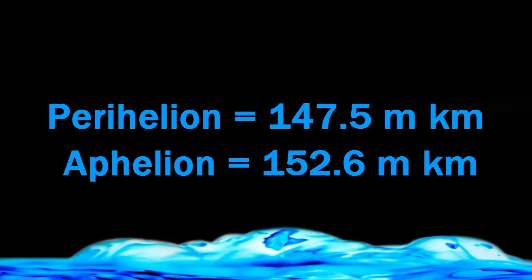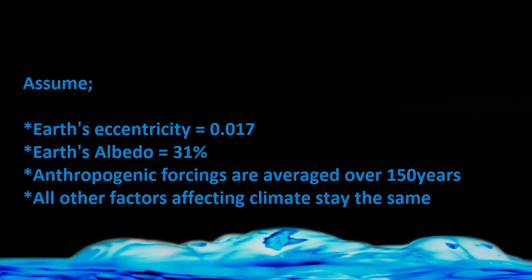The difference between the two is roughly 5 million kilometers, and this causes a change in solar forcing, as you might expect. We're going to assume that the Earth's eccentricity is 0.017, the Earth's albedo is 31%, and that the anthropogenic forcings are averaged over 150 years. We're also going to assume that all other factors affecting climate stay the same.